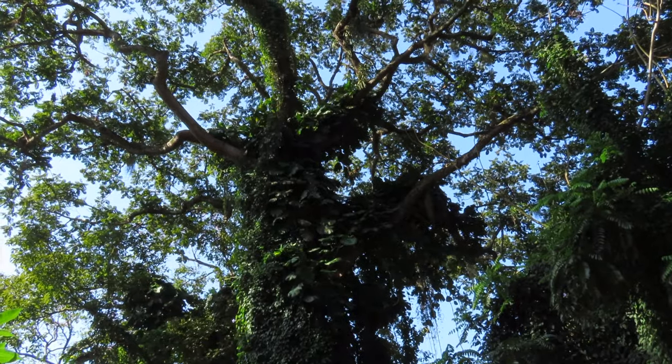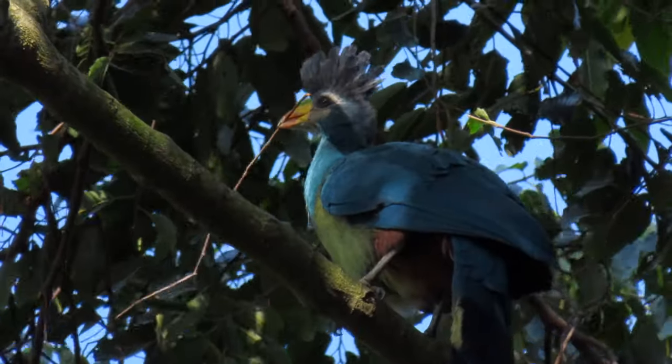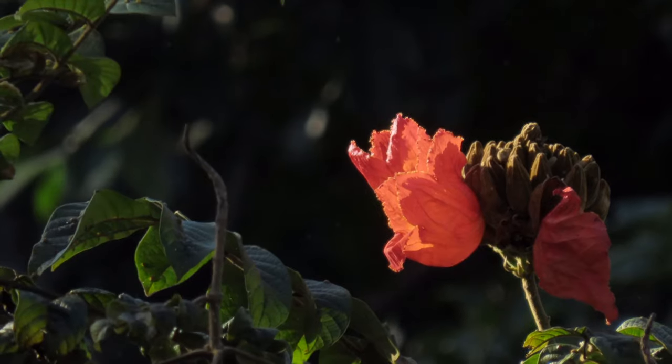The large trees are covered in epiphytes — plants that grow on other plants. All this luxurious vegetation is home to many colourful birds, large and small.